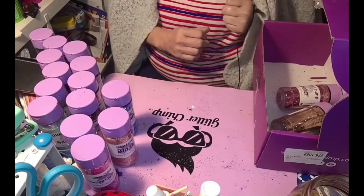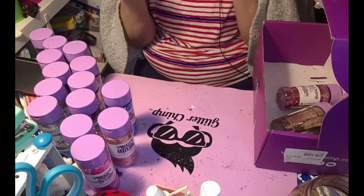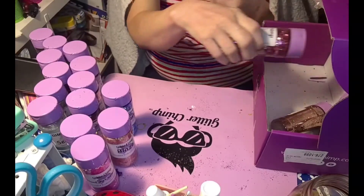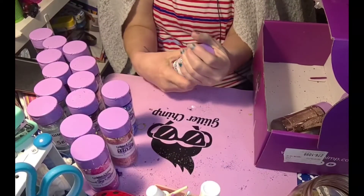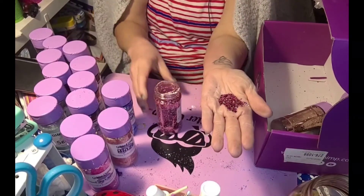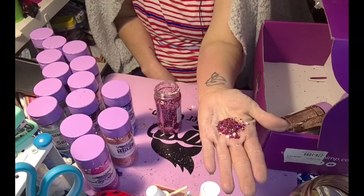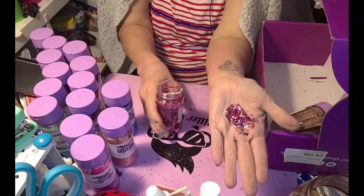Sorry guys — it looks like my video cut off, possibly from the storms. I figured out where it cut off so let's finish up and go over the last four glitters. We have Ripened Raspberry, a mixology glitter — I've already opened these since I thought I was recording. This one is very similar in construction to Sleepy Hollow, with different colored circles and very, very shiny. These are going to be beautiful under epoxy.